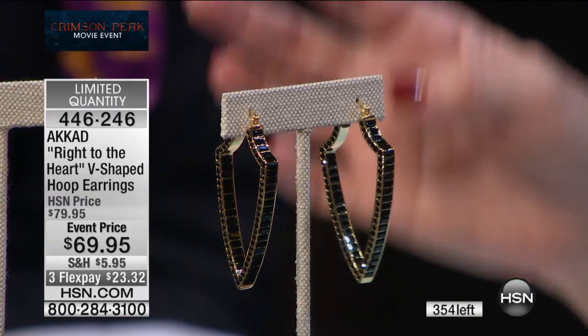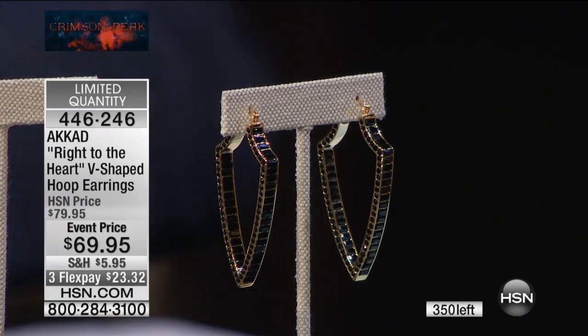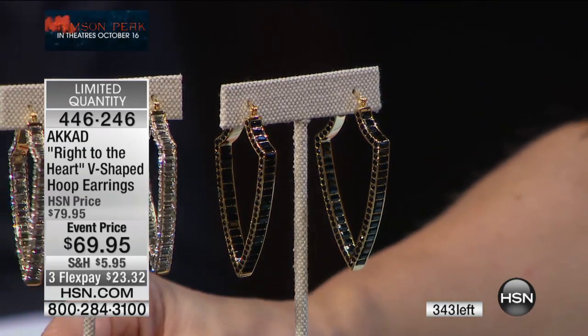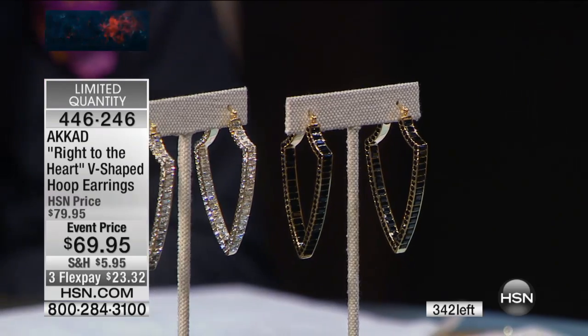We haven't done anything like this in the jet — we have 30 left, so if you want the jet, it is officially last call. We still have the black diamond, believe it or not, and we also have the look of the white. Please don't discount the look of the clear classic diamond — it's a classic go-to.